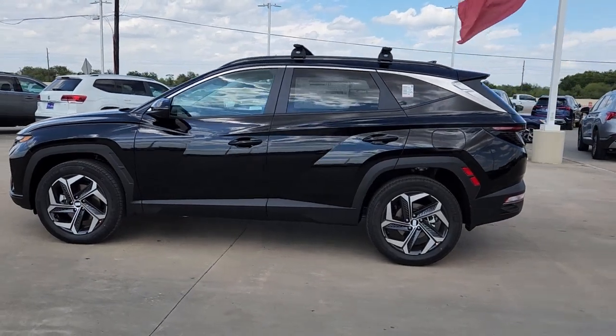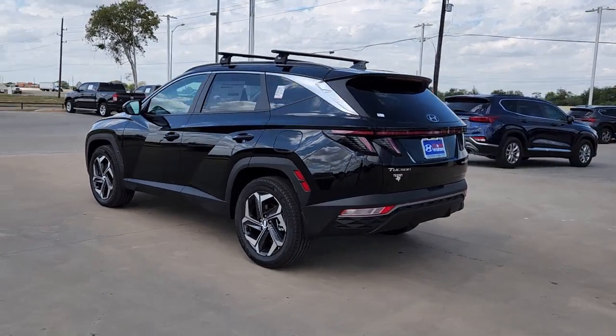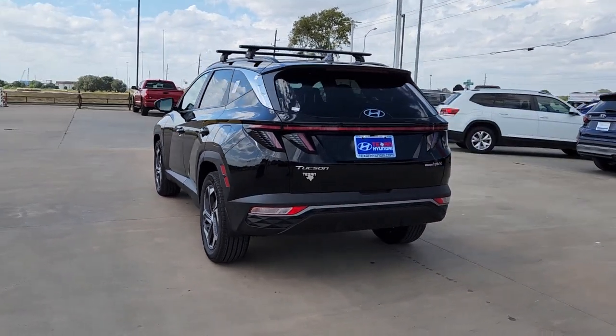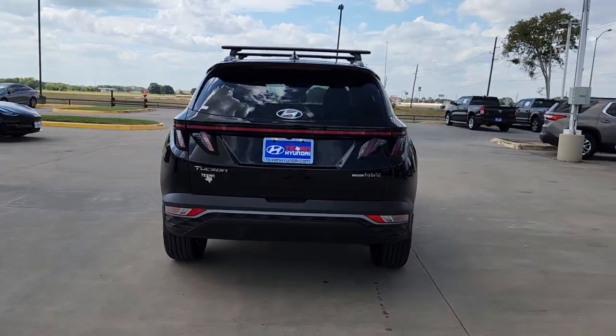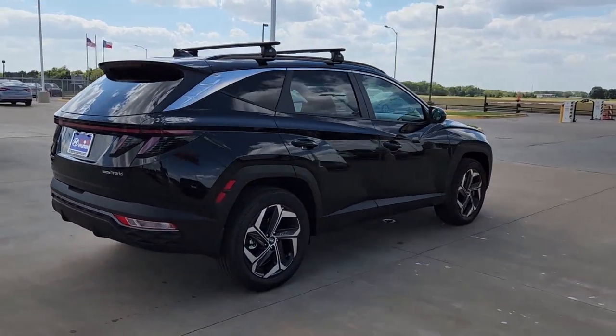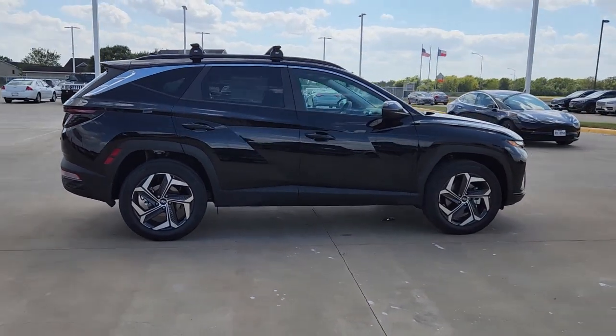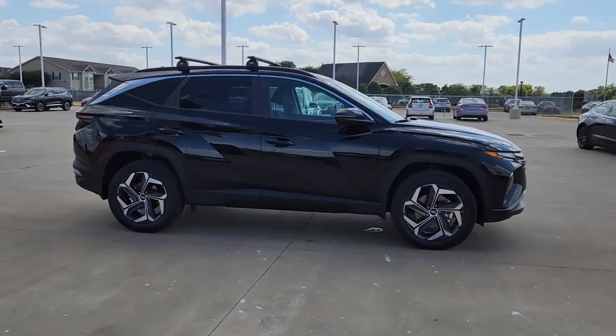Get a feel for the 2022 Hyundai Tucson. Take your daily drive to a higher level of comfort and quality with this well-built, well-equipped Tucson. Standard high-tech touchscreen infotainment, standard driver assistance features, and an upscale feel make this stylish compact crossover stand out from the crowd.